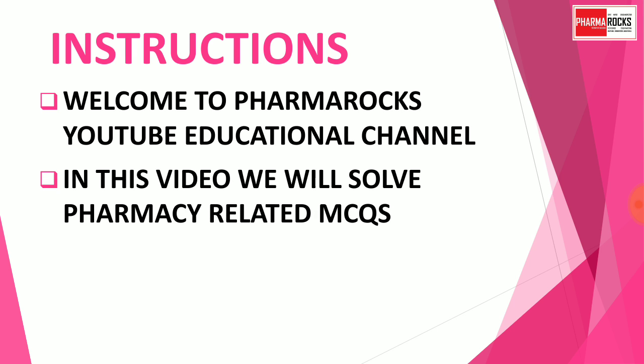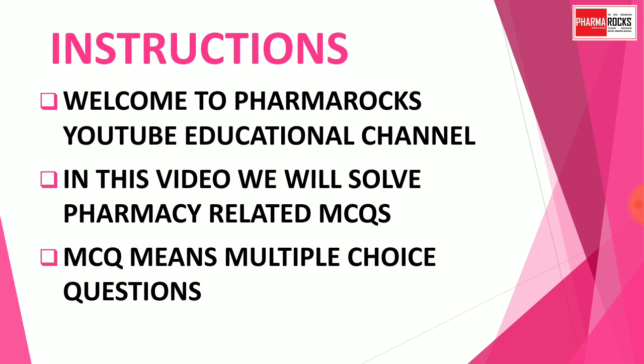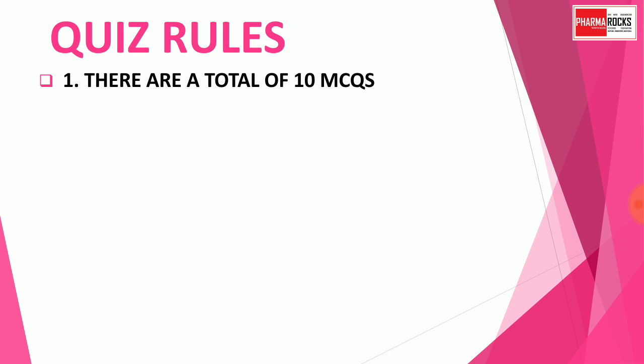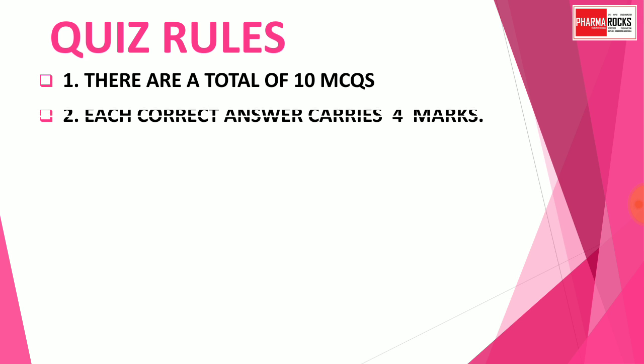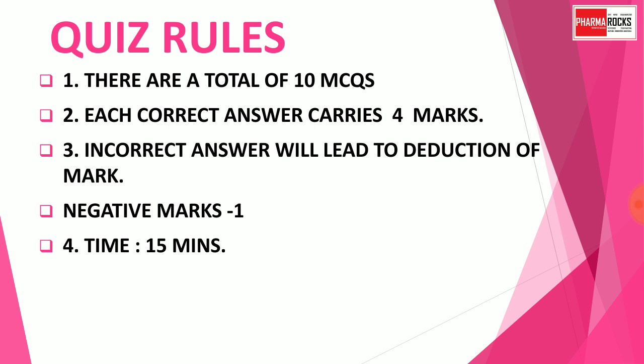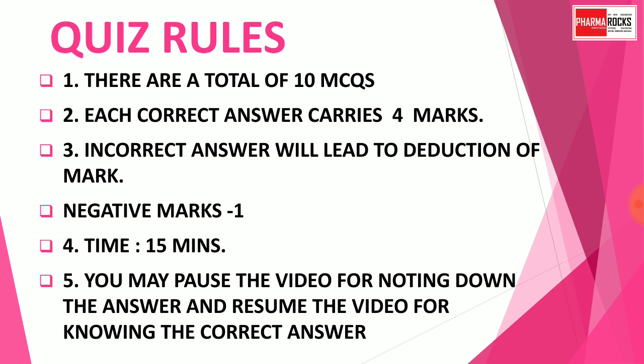In this video, we will solve Pharmacognosy-related MCQs — multiple choice questions. Here are the quiz rules: there are a total of 10 MCQs. Each correct answer carries 4 marks. Incorrect answers will lead to deduction of marks. Total marks are 40. Negative mark is minus 1. Time limit is 15 minutes. You may pause the video to note down your answer and resume for knowing the correct answer.